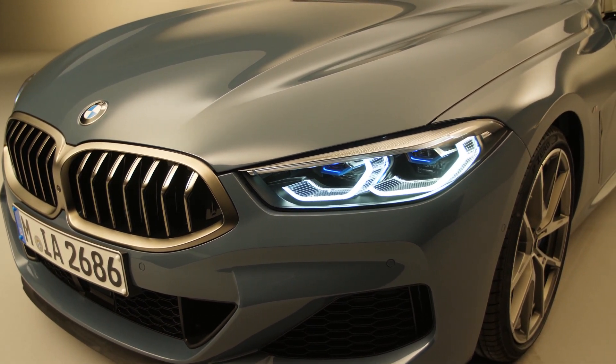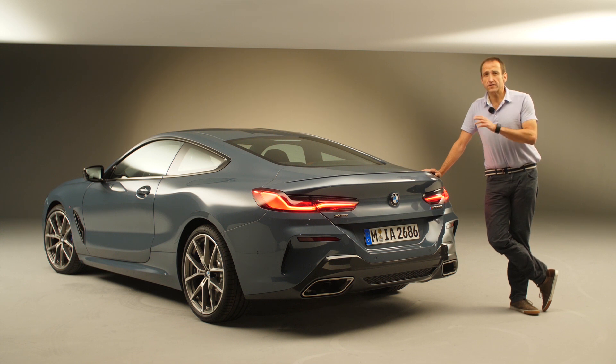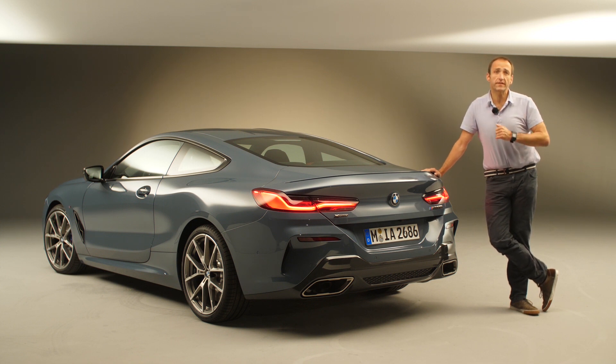Thanks for joining me on that first glimpse into the new BMW 8 Series — a car that has totally changed its character compared to the outgoing model. From the interior it's as luxurious and comfortable as the S-Class coupe, and it's supposed to drive almost as sporty as a Porsche 911.